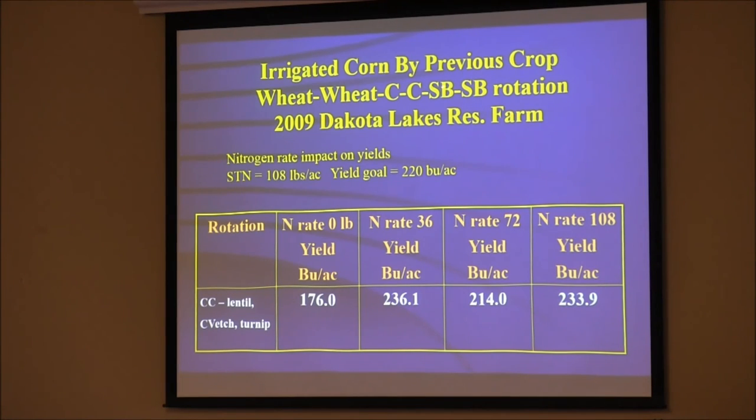Here's an experiment we did at the farm. We had a field in a corn-corn-soybean-wheat-wheat-corn rotation. After the wheat, we planted a cover crop of lentils, chickling vetch, and turnip. We had 108 pounds per acre of nitrate the next spring. Yield goal was 220 bushels per acre: with no pounds of nitrogen we got 176; with 36 pounds we got 236; and we got 214 and 233 in other treatments — those three are the same. So we only needed 36 pounds of nitrogen in that case because we caught enough from the cover crop. That's under irrigation.